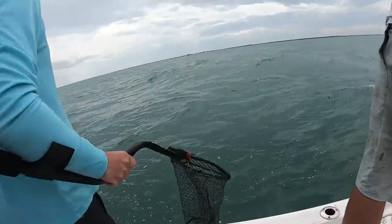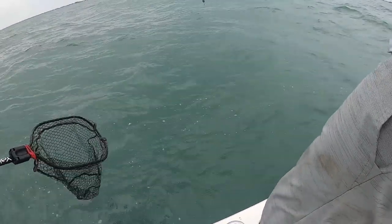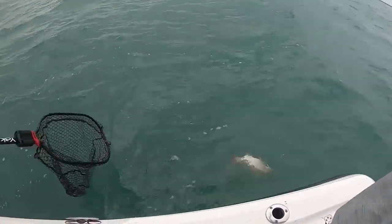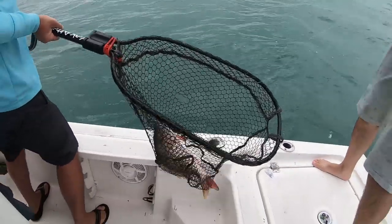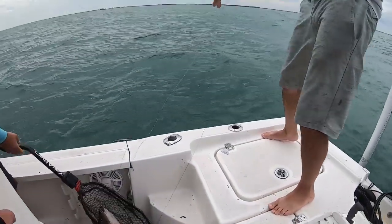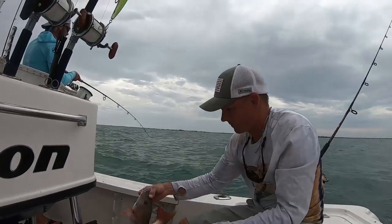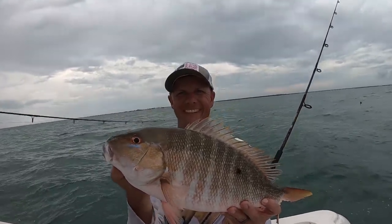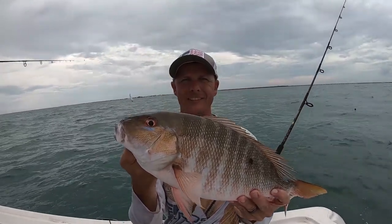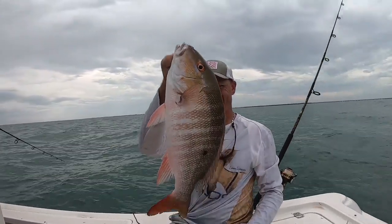That's a Tortugas fish. What'd you catch that one on, Jordan? Nice fish bubba, that's a beautiful one — hold that one up, he's all lit up! Oh yeah man, heck yeah. Nice fish. Heck yeah, good afternoon bite, can't beat that one.